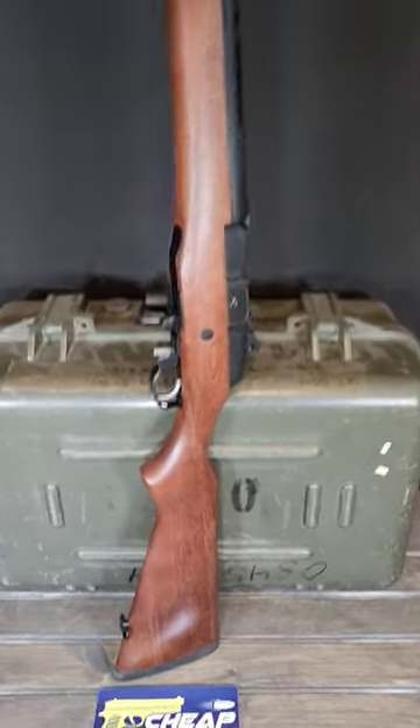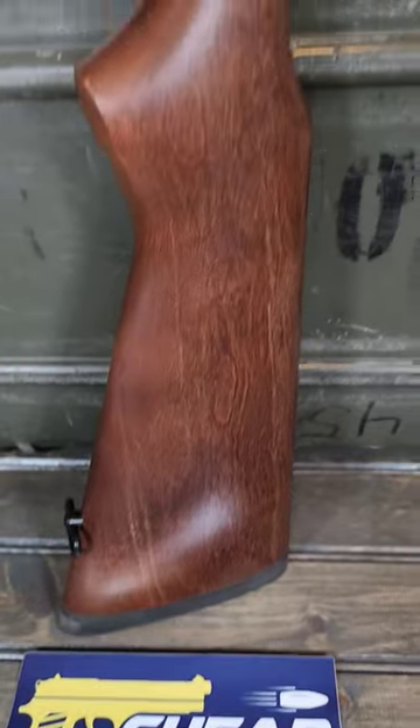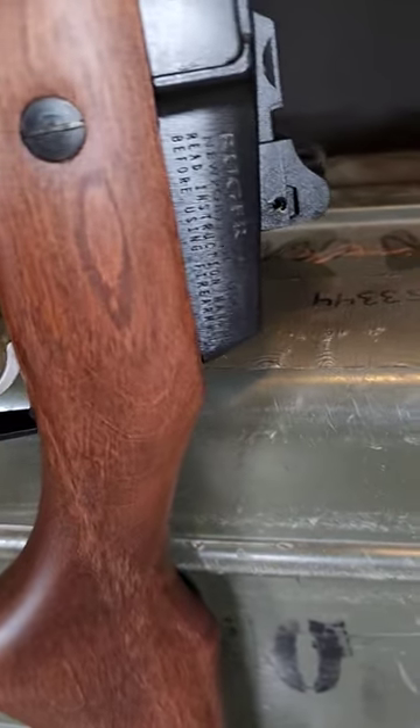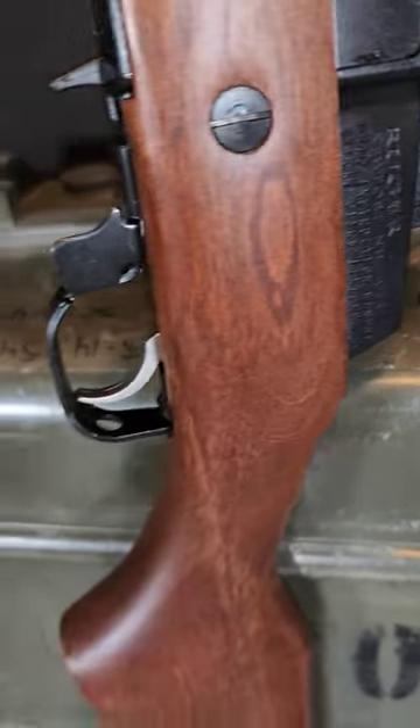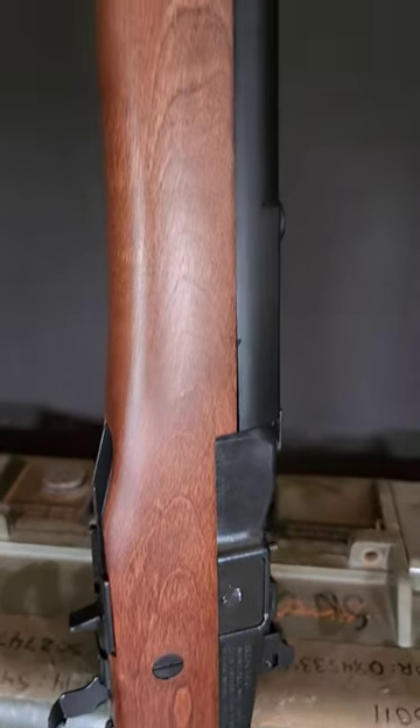The Ruger Mini 14 Ranch Rifle, a true legend in the world of firearms. With its reliable 5.56 NATO or .223 Remington chambering and an 18.5-inch barrel, this rifle combines power and precision in one package. Featuring a blued finish, this rifle not only looks stunning but also provides excellent corrosion resistance.